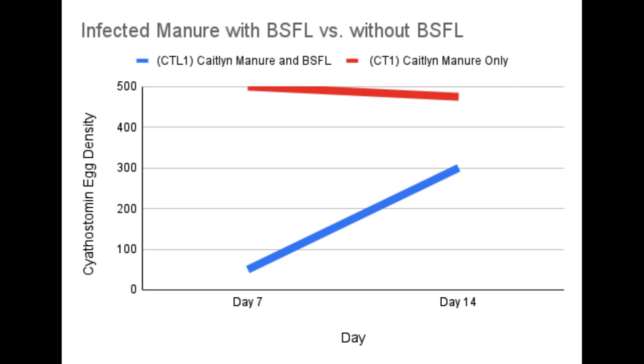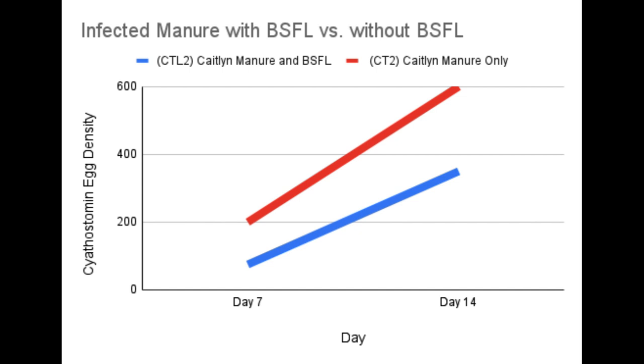The results from the experiment show evidence that when larvae are present in horse manure infected with cyatostomin, the density of their eggs decreases — containers with larvae always showed lower egg densities compared to containers with just the infected manure, indicating that when larvae consume the manure, they also lower the amount of parasites found in said manure.